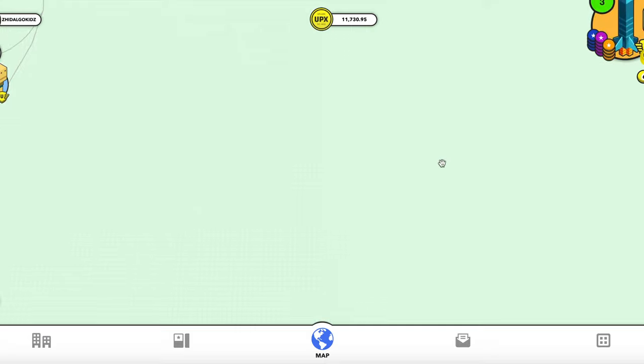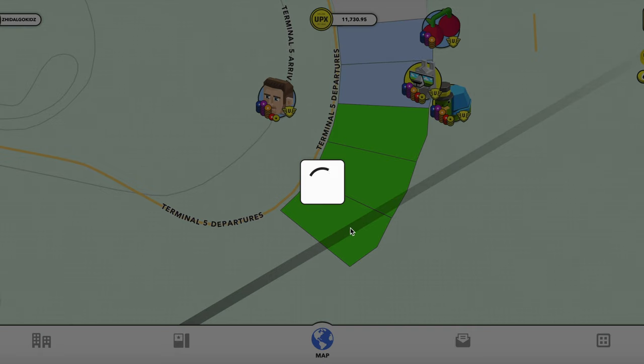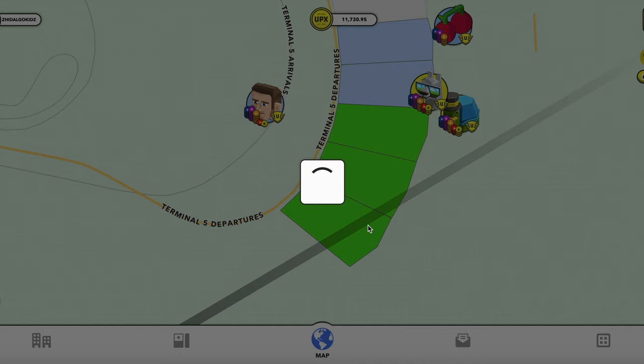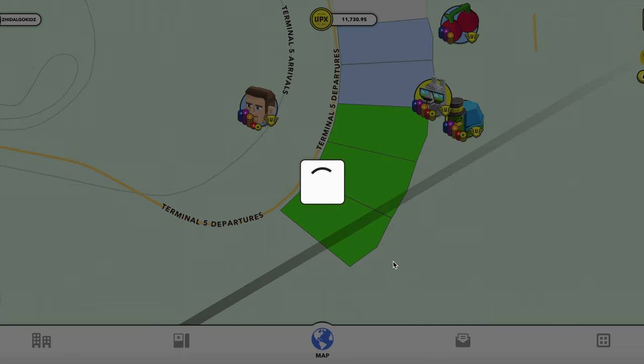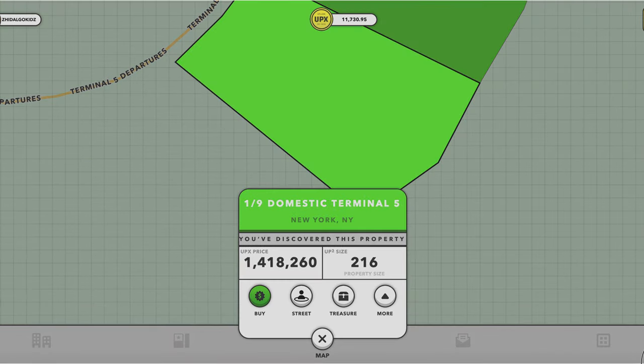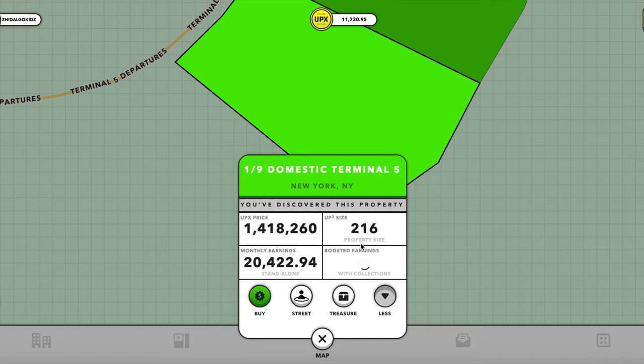These ones you probably have to navigate towards, but you can see that these parcels are going for about 1 million 400 when it loads. Looks like my computer's lagging out — they just pushed the update. So that corner is going for about 1 million 418,260. Up squared size 216, monthly earnings is about 20,422.